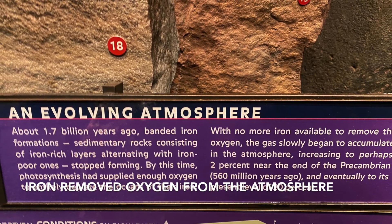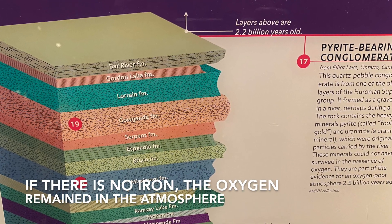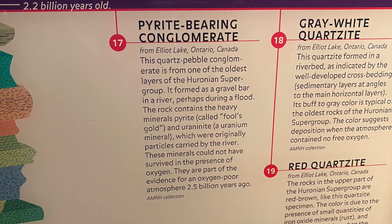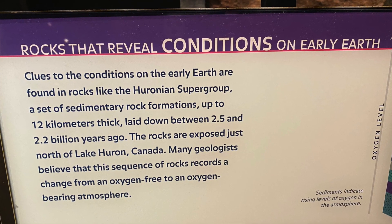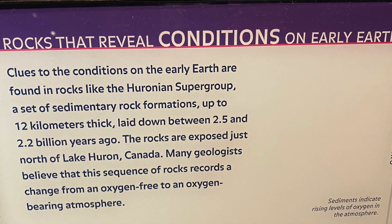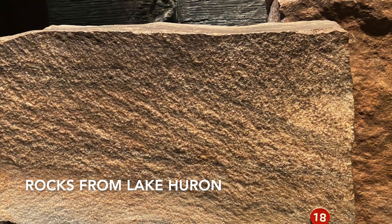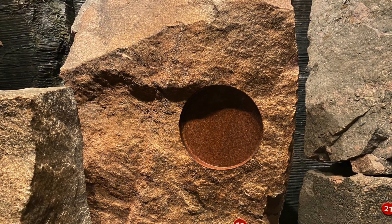These banded iron formations stopped forming about 1.7 billion years ago. This is because photosynthesis was happening by this time and put enough oxygen in the oceans to deplete the iron. Since there was no iron to remove the oxygen, the oxygen stayed in the atmosphere. You can see evidence of when there was no or little oxygen with rocks from lakes.